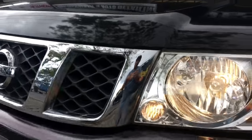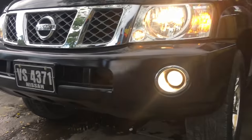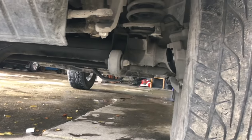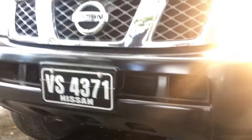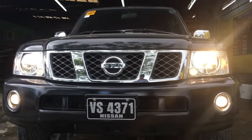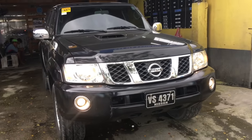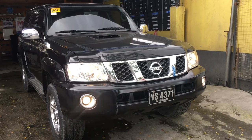The Nissan Patrol is a series of large four-wheel drive vehicles manufactured by Nissan in Japan since 1951. The Patrol is generally regarded as a tough and utilitarian 4x4 all over the world. It directly competes with the Toyota Land Cruiser, which is its main rival. In the United States and Canada, it competes in the luxury SUV segment where it carries the upscale Infiniti brand.